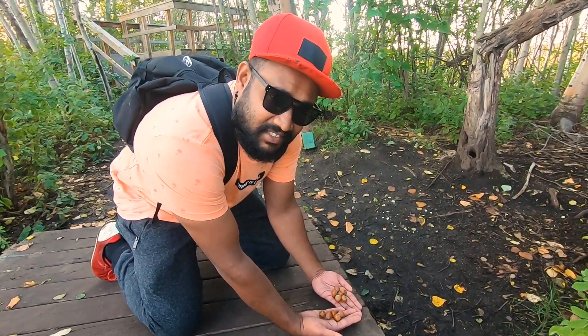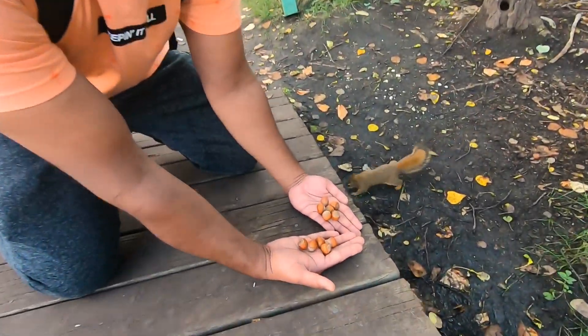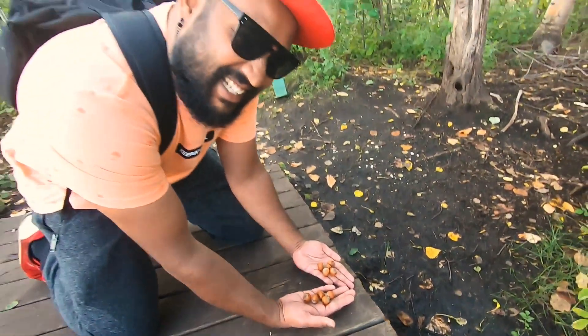Turns out birds are not the only interesting thing here — the squirrels too!